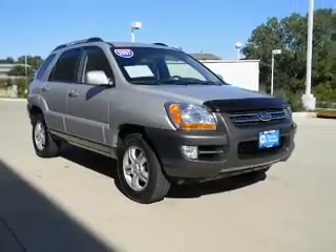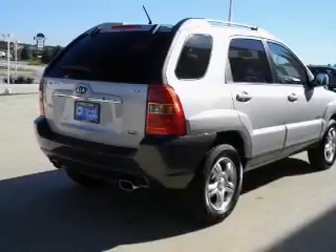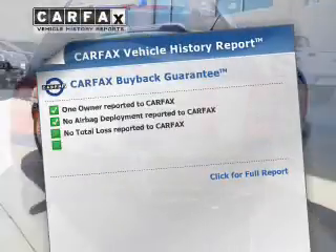With a solid 6-cylinder engine connected to a smooth shifting transmission, premium wheels lend a distinctive appearance. The anti-lock braking system will keep you safe on the road, and includes a Carfax vehicle history report.